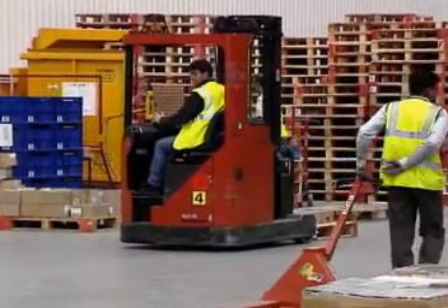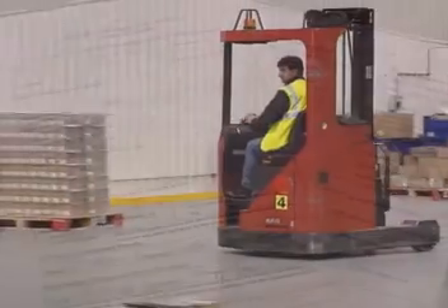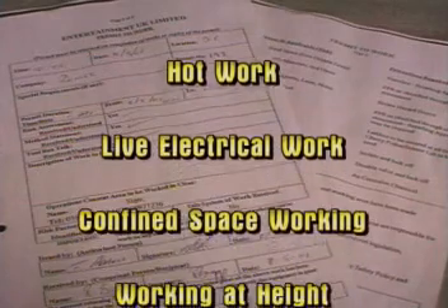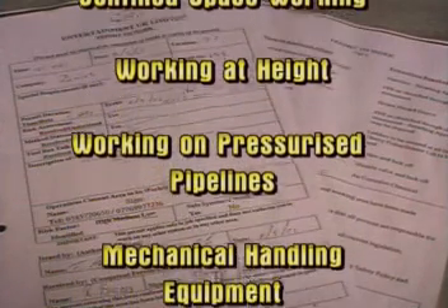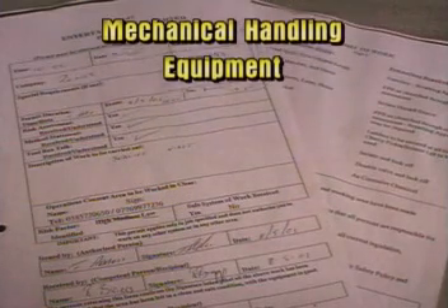Noise is to be kept to a minimum and shouting or any foul language is not permitted on site. Certain tasks such as hot work, live electrical work, confined space working, working at height, working with pressurised pipelines and working on certain mechanical handling equipment all require permits to work. This ensures safe working practices and can be issued through your Entertainment UK point of contact.